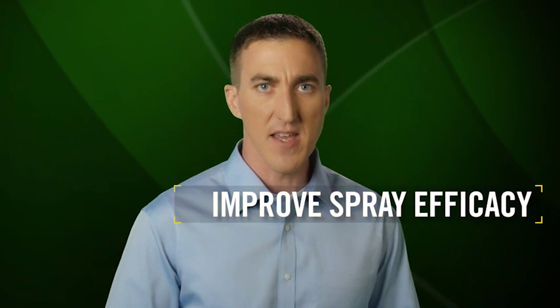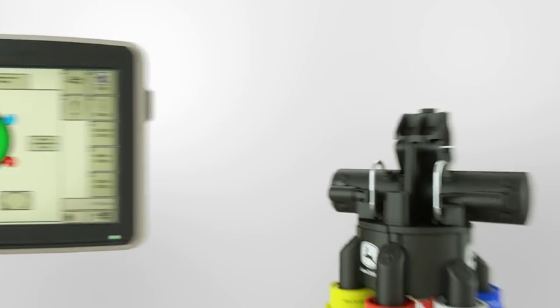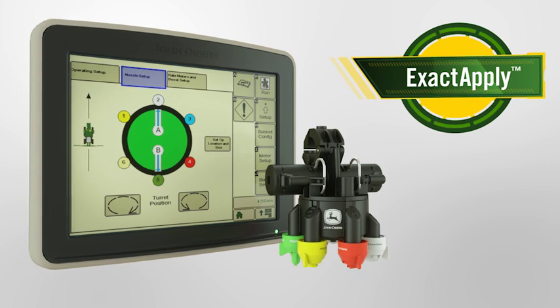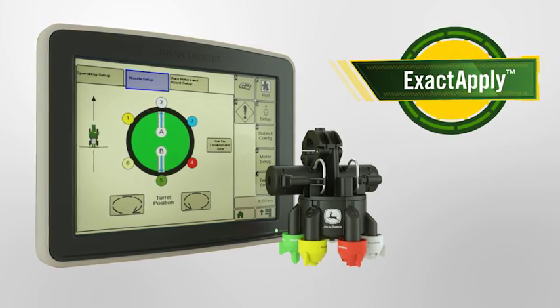Through conversations with customers, we also learned the importance of helping them improve spray efficacy, increase productivity, and reduce costs. And today, we're excited to share with you a solution that does just that. Introducing the John Deere ExactApply Nozzle Control System, a precision solution to protect and maximize the yield potential of crops planted with today's premium seed.